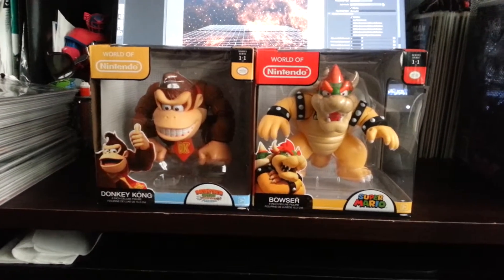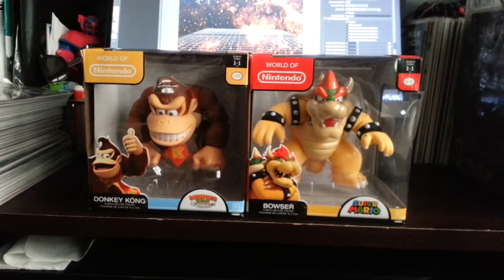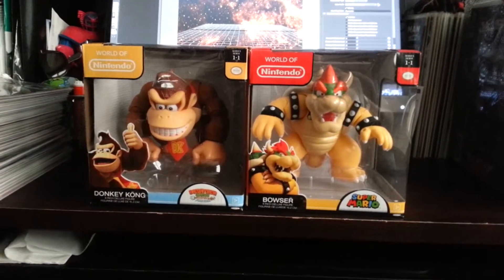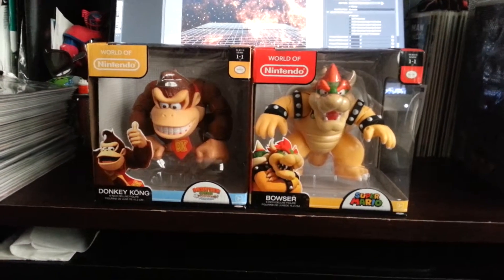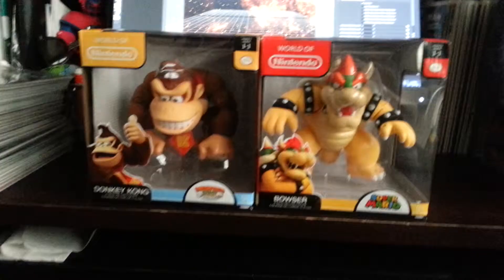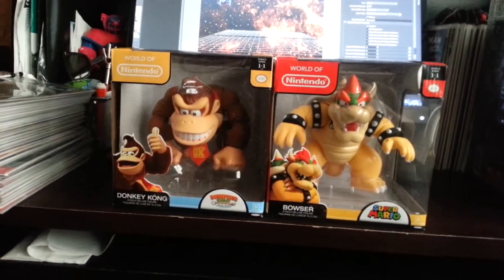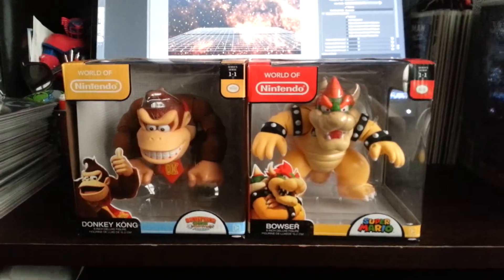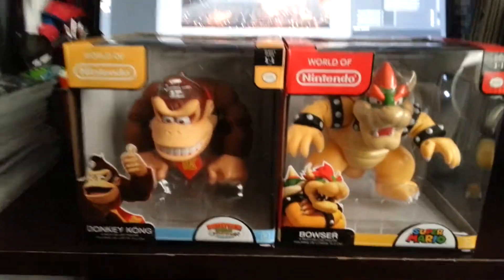I picked them up at Toys R Us. I saw these on Pixels Dan's channel, and they did a pretty thorough review on them. I liked them a lot — they sold me on them pretty much. I'm like, that'd be a cool little set to have. They are coming out with more stuff, but it will actually go well with the S.H. Figuarts Mario and Luigi.